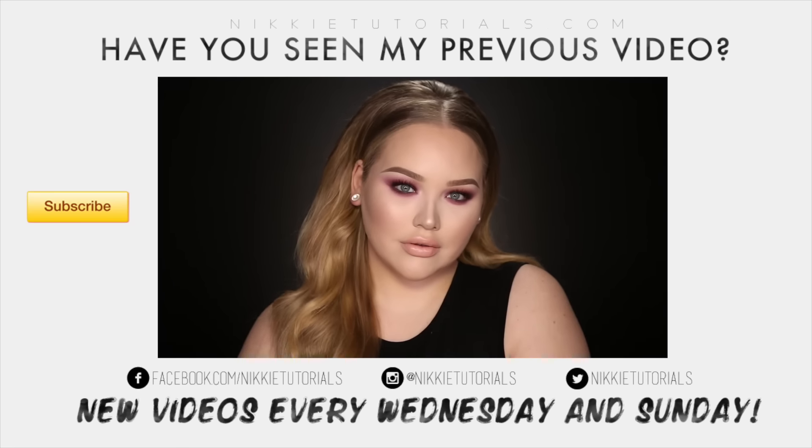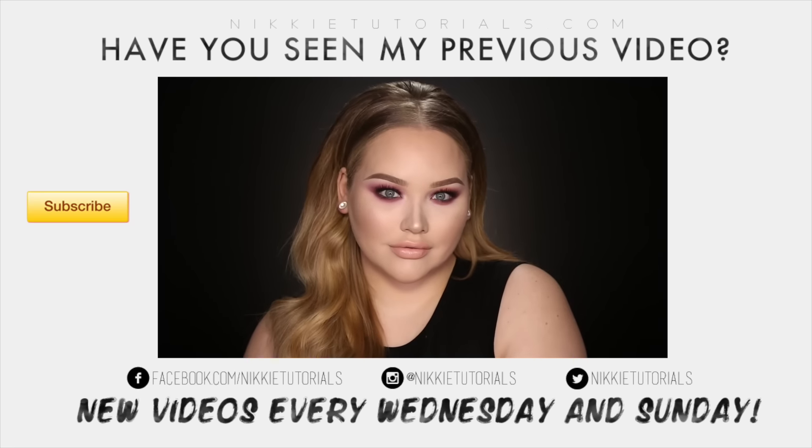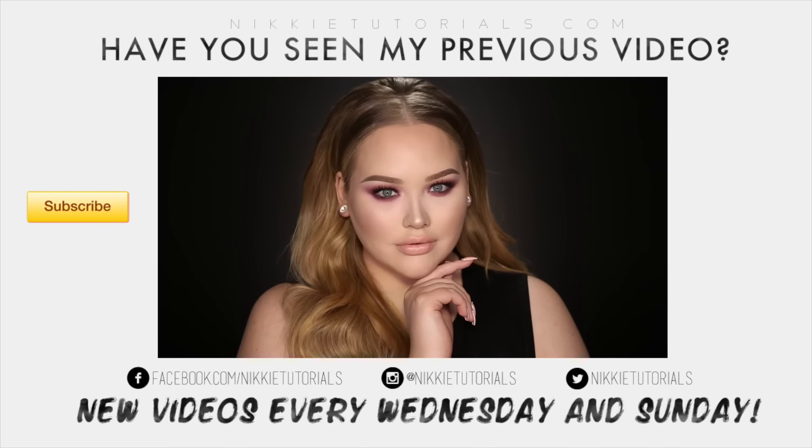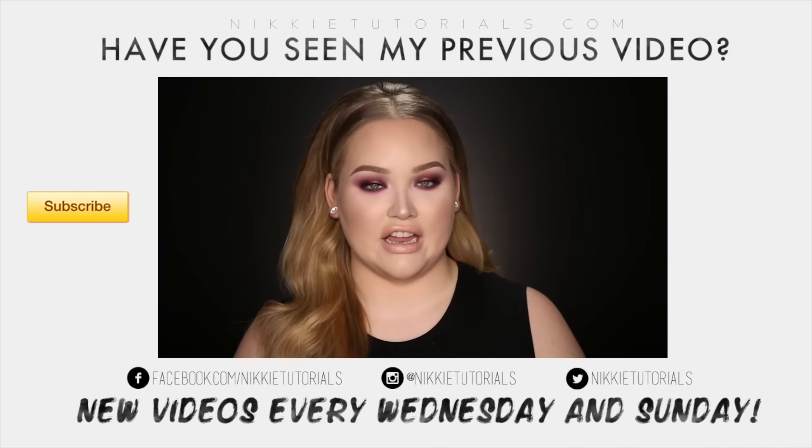Hey guys, so today I'm doing a tutorial inspired by gorgeous supermodel Gigi Hadid — beautiful, fleeky. I'm obsessed and jealous!